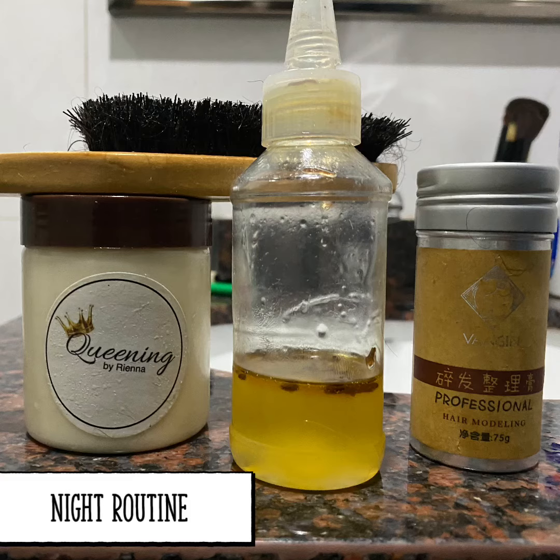I also condition my hair strands with a conditioning balm, aka a hair butter. It's not just oil, it's butter. So it has the moisture for my hair to soak up the moisturizing elements inside.